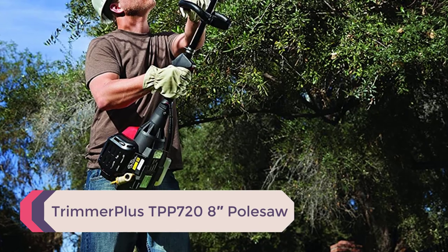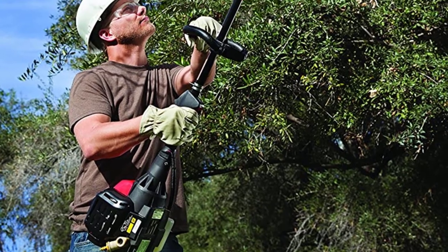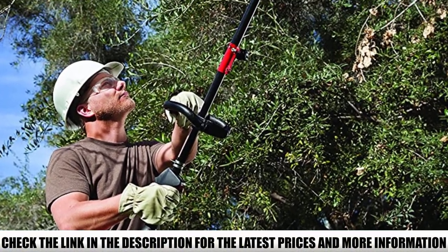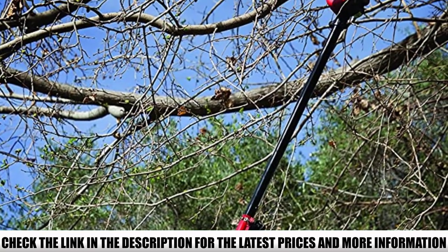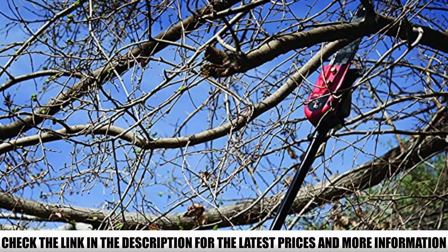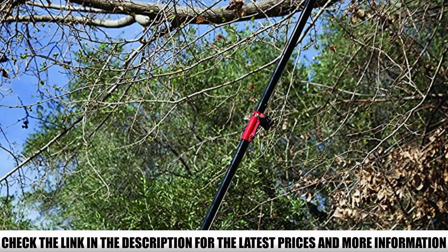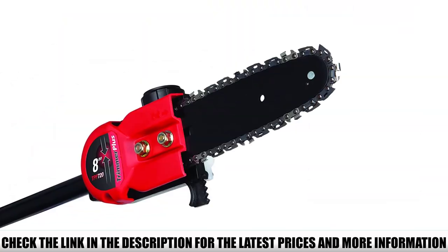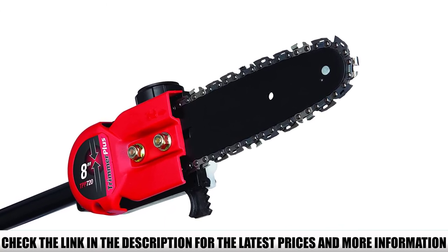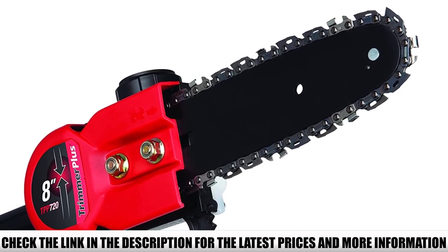Number 4: Trimmer Plus TPP728 Pull Saw. Trimmer Plus attachments are the perfect tool add-ons for your outdoor power equipment. The Trimmer Plus TPP728 Pull Saw is perfect for pruning and cleaning up trees and hedges that are hard to reach. This add-on pull saw can trim branches without using a ladder, up to 12 feet depending on operator height. It also has an integrated chain for safely cutting small saplings. Its ergonomic handle makes it comfortable to use, while its compact size reduces the risk of injury from accidental contact.